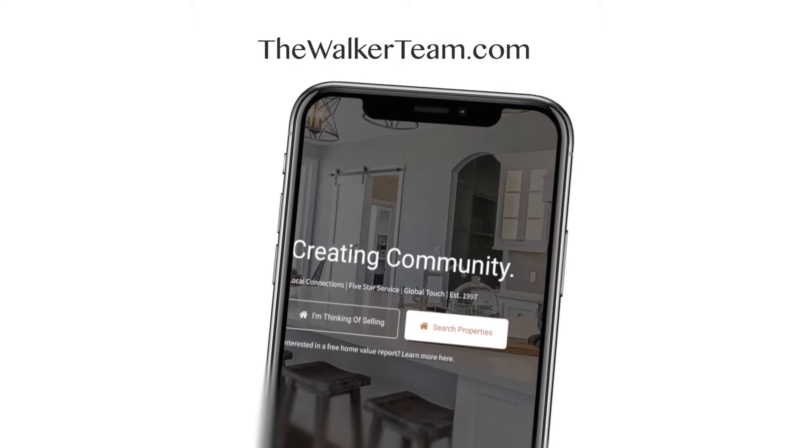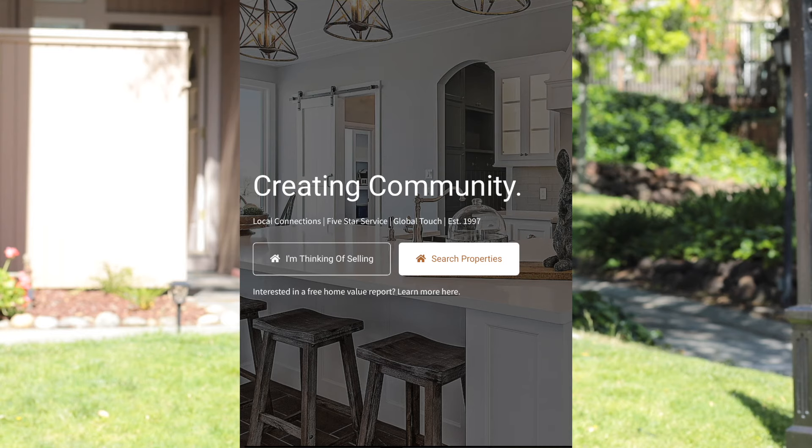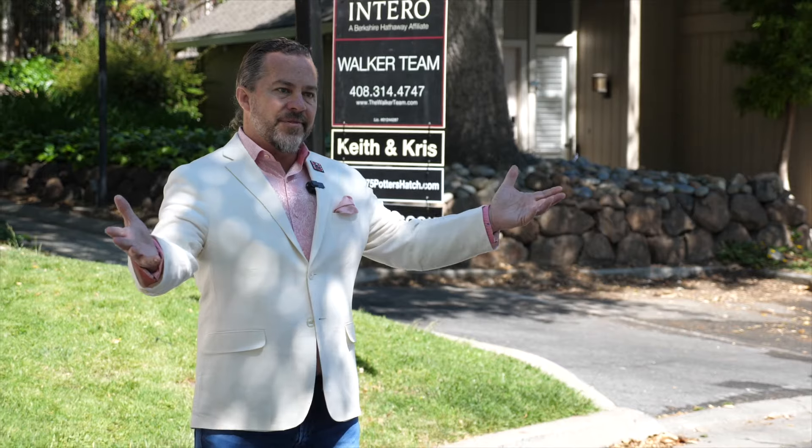Thanks for joining me here today. Once again, I'm Keith, and I have a team with a wide range of every background, generation, and language here to help you. View the interactive website or message me today for a private showing. Thank you, and welcome home.